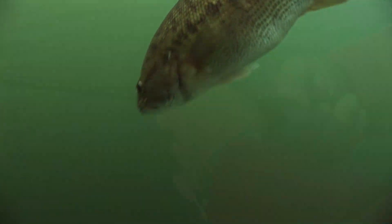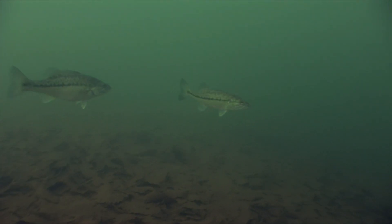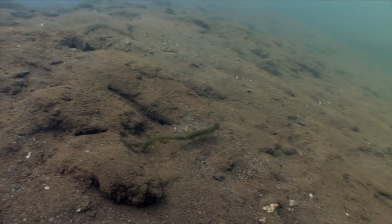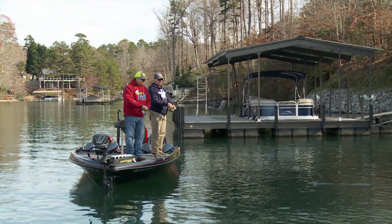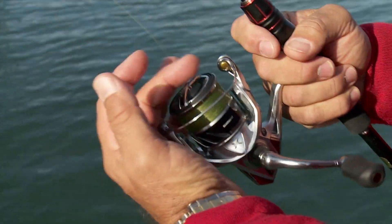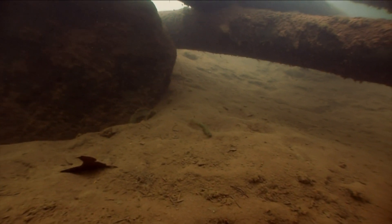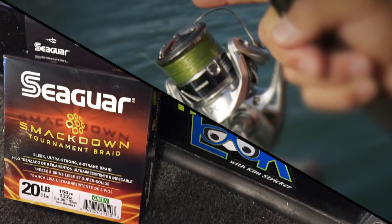Do you typically find that the biggest one down there bites first, or not necessarily? Usually it is, yeah. Throw it, stay right here — throw at that canoe and drag it all the way back to the boat. You're going to come through that lay down. I don't think you could make casts like that with just regular fluorocarbon. If you have braid with a leader, you can make a lot longer casts — it comes off the spool a lot better.